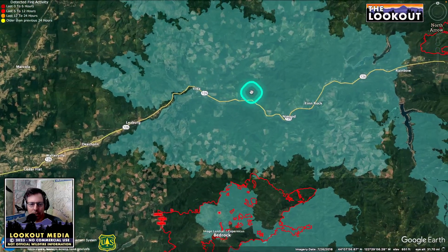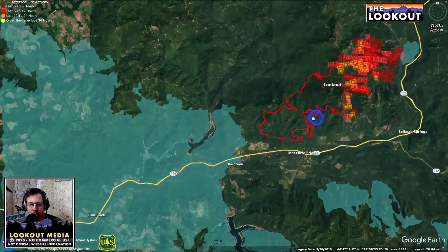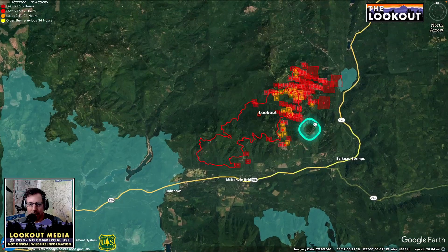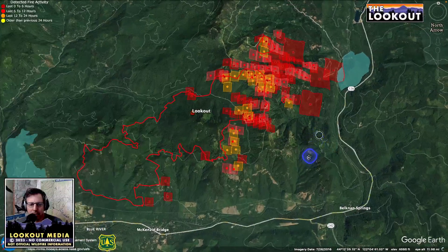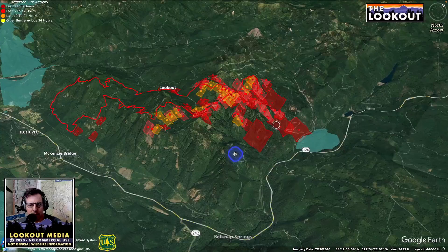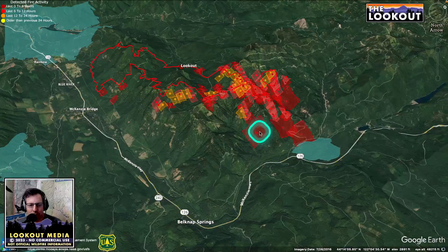Coming up here is the Holiday Farm fire. Going up the 2020 Holiday Farm burn, you get up here by McKinsey Bridge. Not a lot of heat in this area near McKinsey Bridge, but the fire is active on the east side — quite active. A lot of this fire is backing, which is what we call it when the fire is on top of the mountain and backing down. It's hard to tell with these squares, this MODIS data, exactly where the heat is in here.